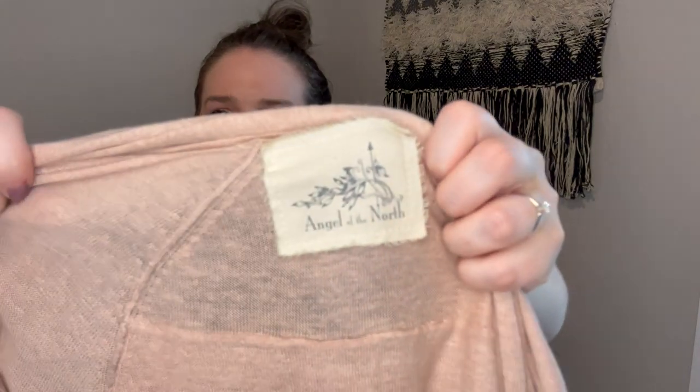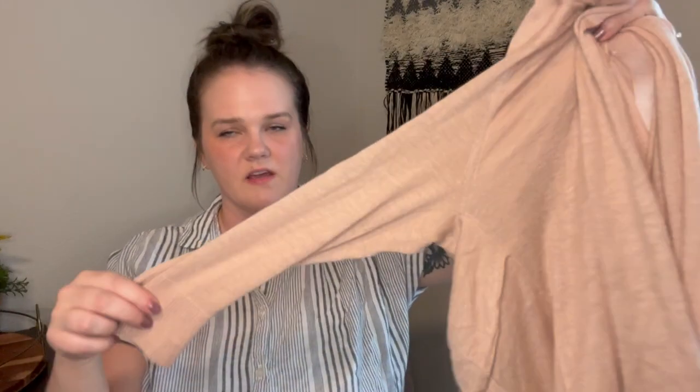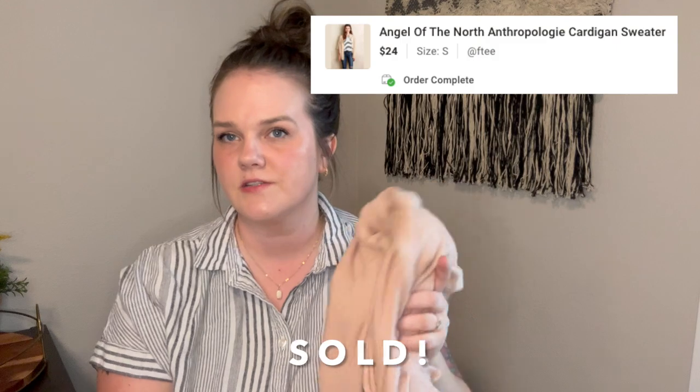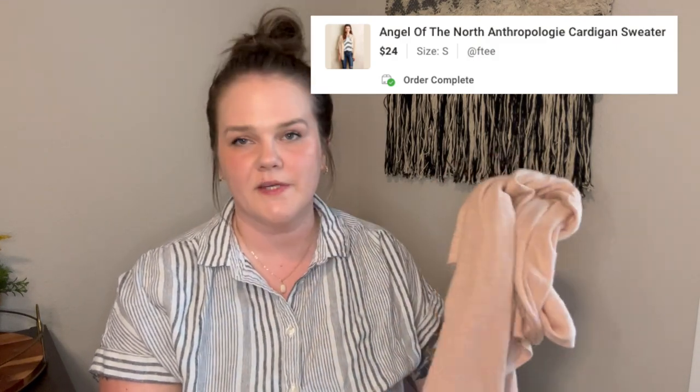Next is Angel of the North, which is an Anthropologie brand. If I would have found this five years ago, it would have been like hitting the jackpot. Nowadays these sell for maybe $20, but this is a really cute pink shade in size medium and the sell-through rate was still pretty good. This brand still sells, still has a following — you won't get much out of it. And this one's linen, so that's a bonus as well.